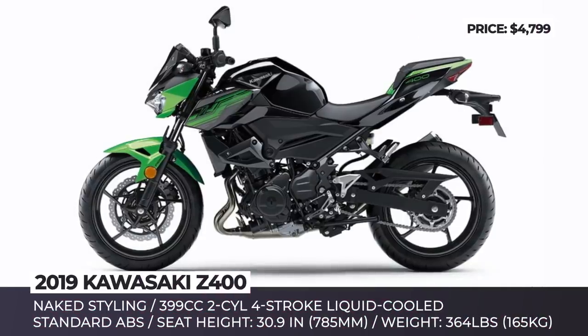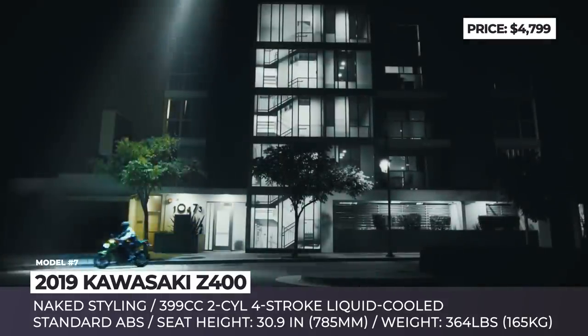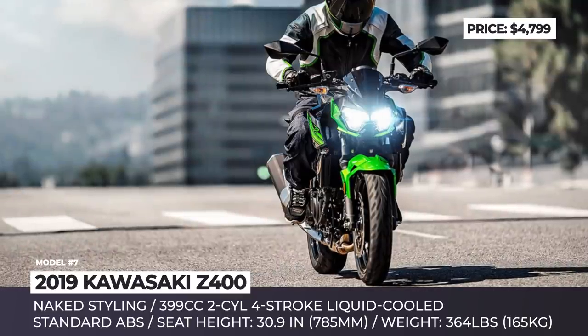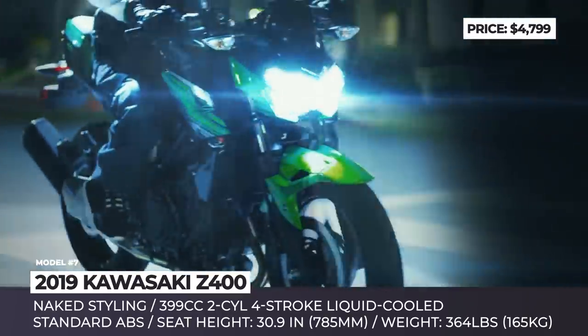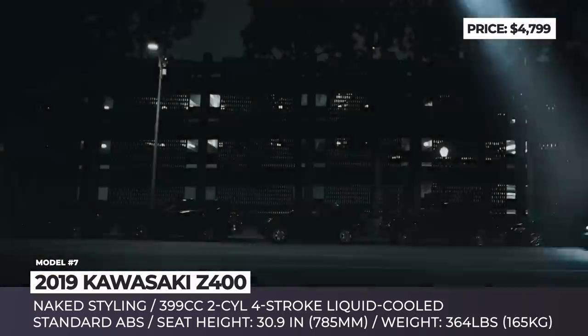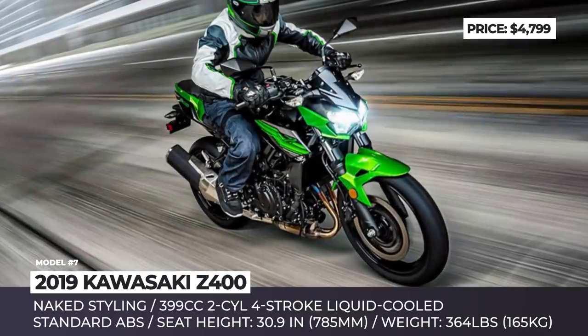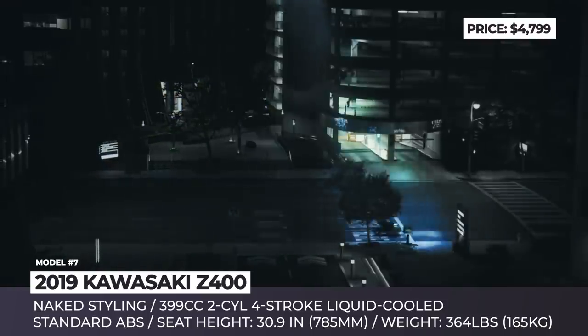Kawasaki Z400. This is a standard bike from Kawasaki's Z series that debuted for the 2019 model year, succeeding the Z300 model. Being closely related to the Ninja 400 motorcycle, the new Z400 borrows some of its main components. The chassis comprises the same tubular steel frame with telescopic front forks and a revised preload-adjustable rear suspension that is now 10% softer.